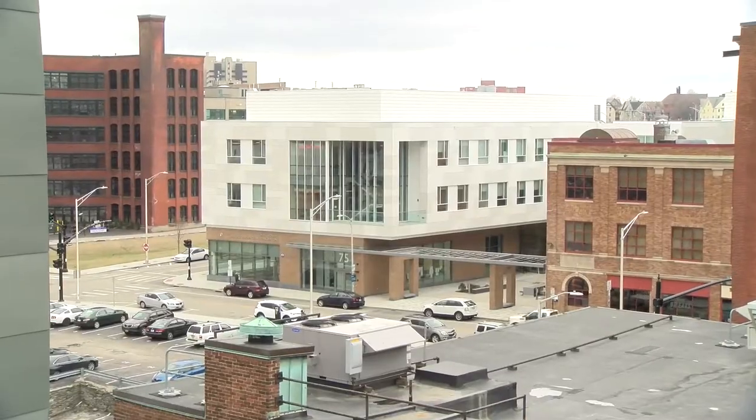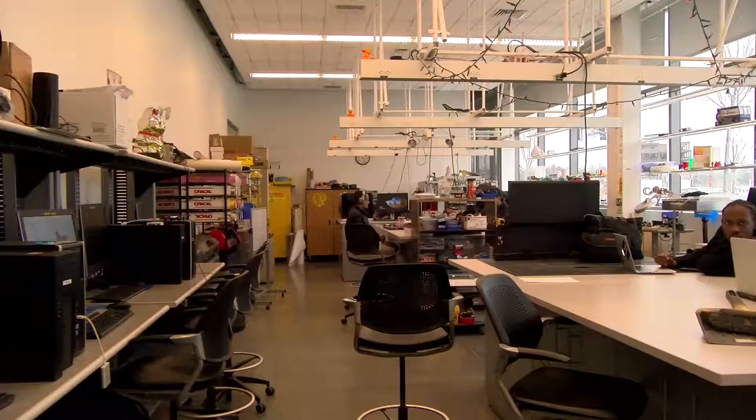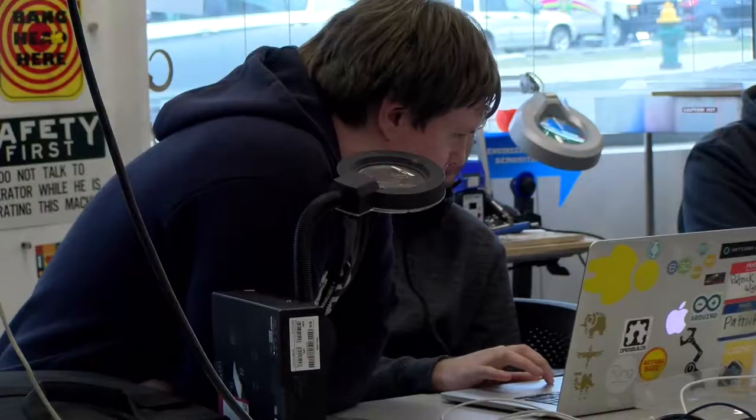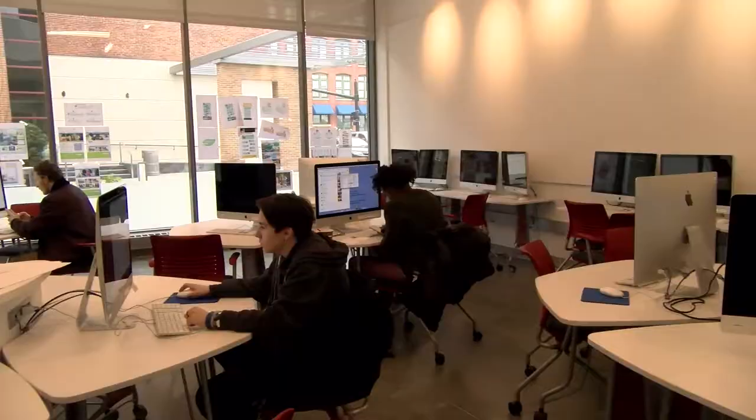The John J. Bowen Center for Science and Innovation first opens its doors in the fall of 2016. Home to both the School of Engineering and Design and the Science Department, the building features state-of-the-art facilities including labs and workspaces designed to prepare students with the experiential skills employers are seeking.